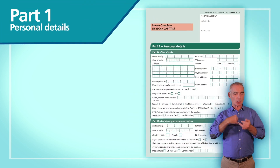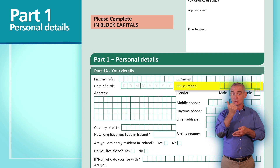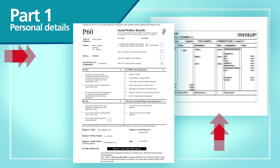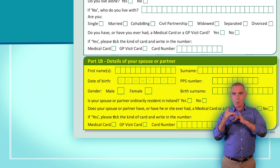In part one of the form, we need your personal details. Remember to fill in your PPS number — you'll find it on your payslip or P60 form. If you're married or in a partnership, you'll need to fill in the details for your spouse or partner even if they're not living in Ireland.